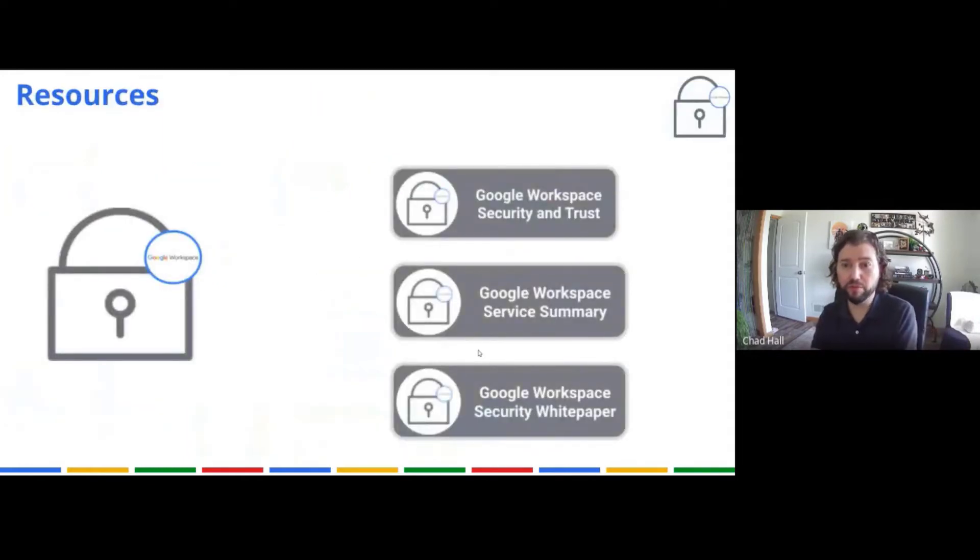Here are some other resources: Google Workspace Security and Trust, the Google Workspace Service Summary, and the Google Workspace Security White Paper. The white paper is really technically advanced but very good — it has a lot of detail in it and is well worth reading.